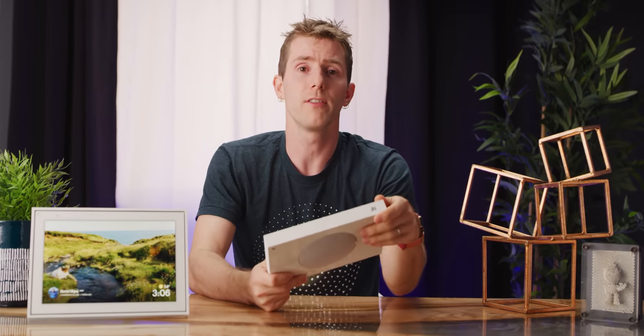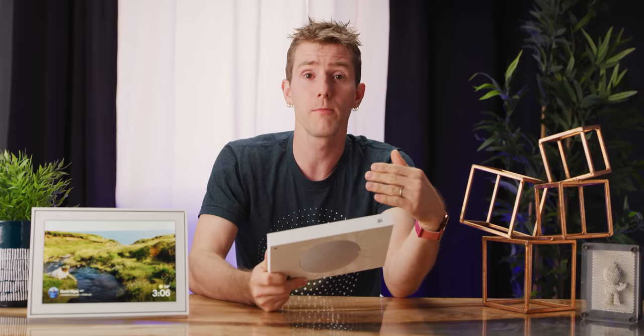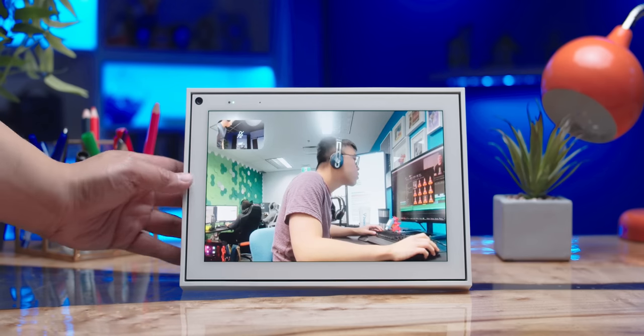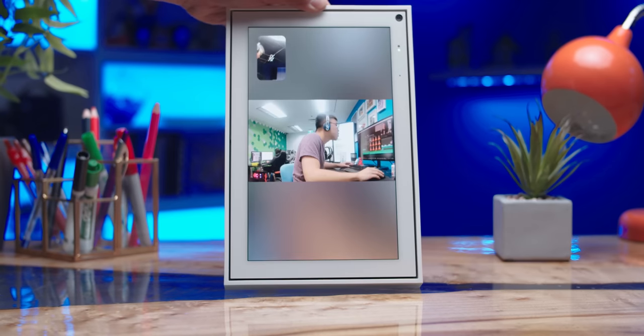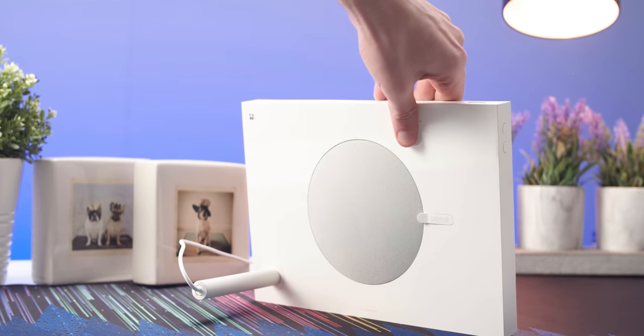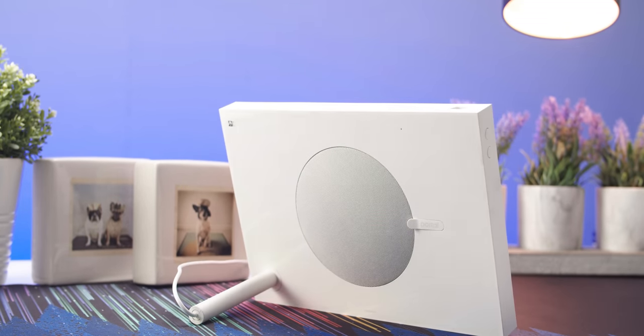Off-axis viewing of the Portal devices does lose quite a bit of brightness, but to their credit there's very little color shift, regardless of whether you're using your Portal in landscape or portrait mode, which is facilitated by the somewhat odd-looking yet functional stand, which happens to house the power cable.